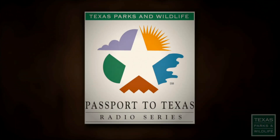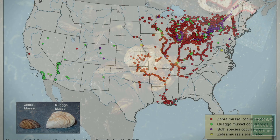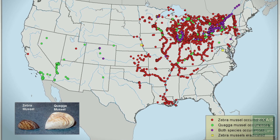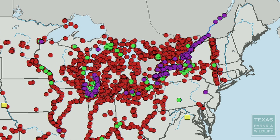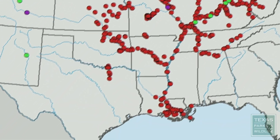This is Passport to Texas. Zebra mussels, originally from Eastern Europe, ended up in the Great Lakes in the late 1980s in the ballast of ships. Since then, they've been pretty steadily moving across much of the eastern and central portions of the United States.